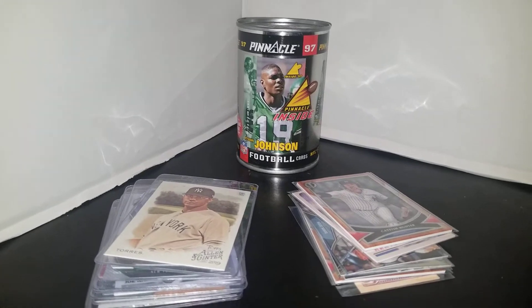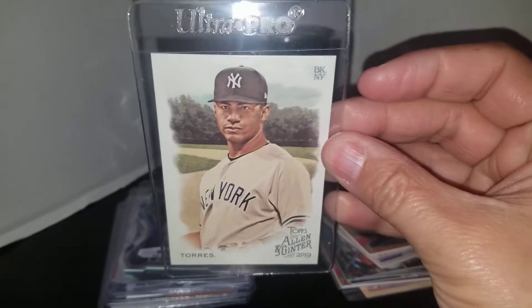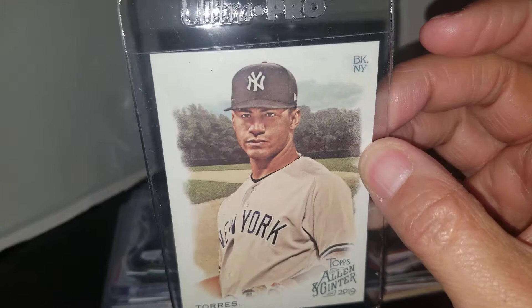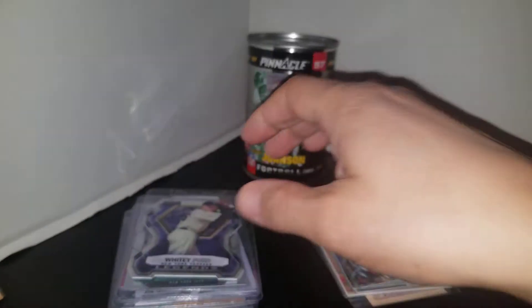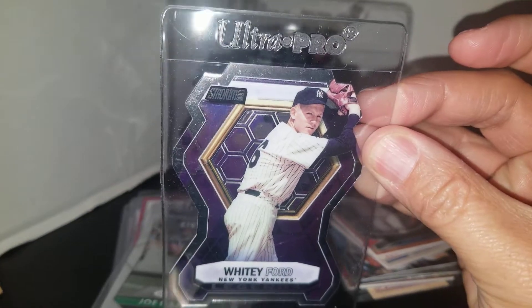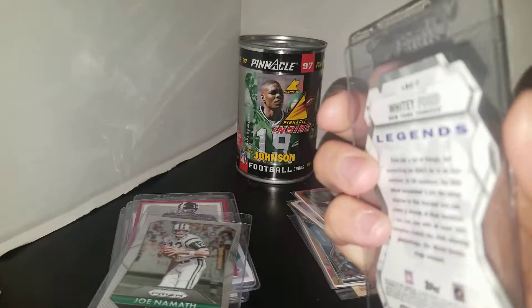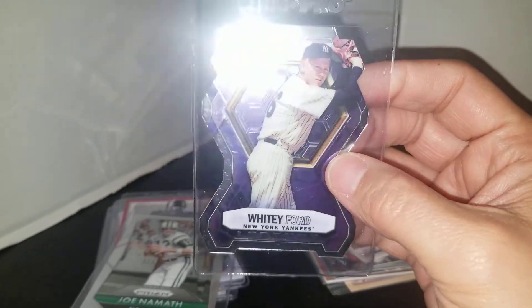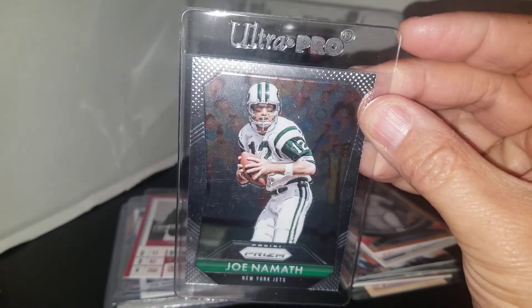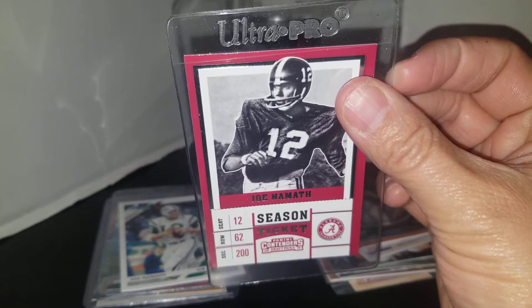Then I found the card lady at her usual spot and picked up some cards along with the nine pocket pages. I got this Allen Ginter Gleyber Torres — going in the Torres binder. Got this really sweet Stadium Club Whitey Ford die-cut; this card's not numbered but doesn't have to be — it is one sick card and I love it. Also picked up a Namath prism for the Namath binder, and this Namath season ticket from Playoff Contenders in his Alabama uniform — roll tide.